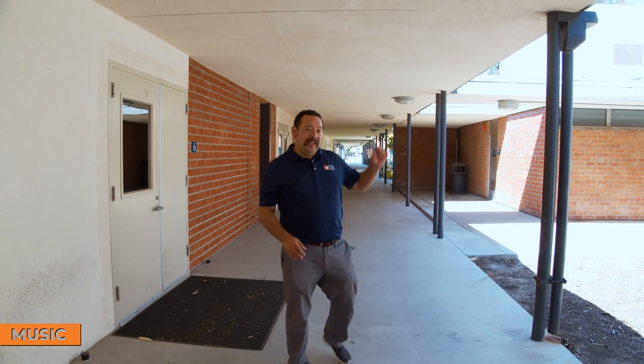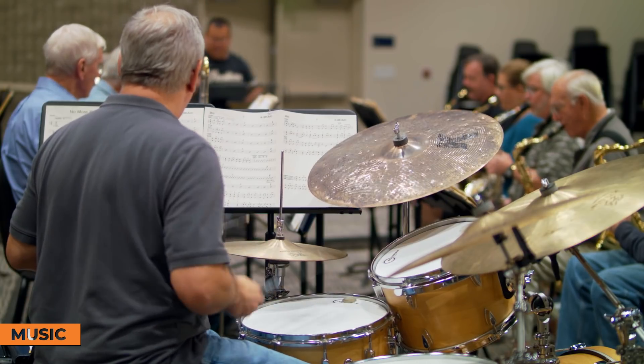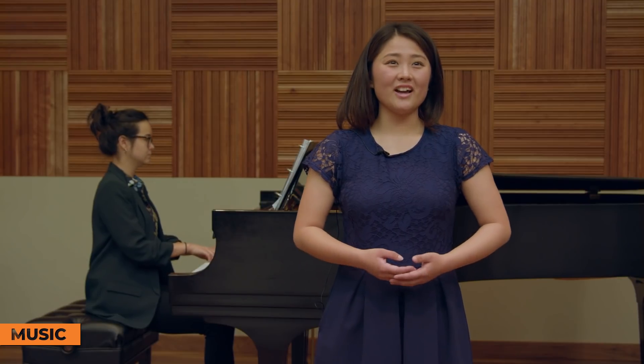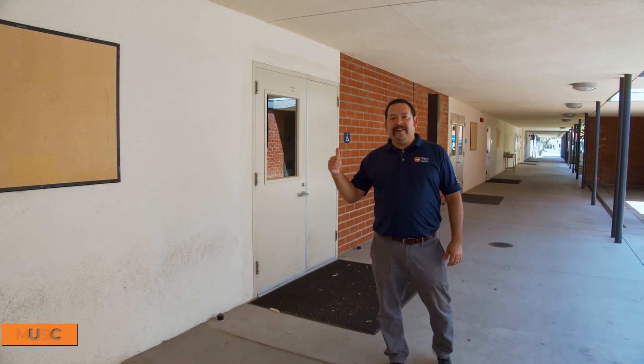Are you interested in music? Located right next to the Robert B. Moore Theater, this whole walkway is music. We have a recording studio, different piano labs, and other areas. Whether you're interested in writing music, composing music, or anything with music, this is the area of Orange Coast College where you'd come to take your classes.